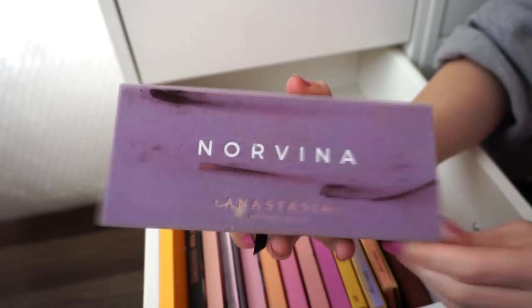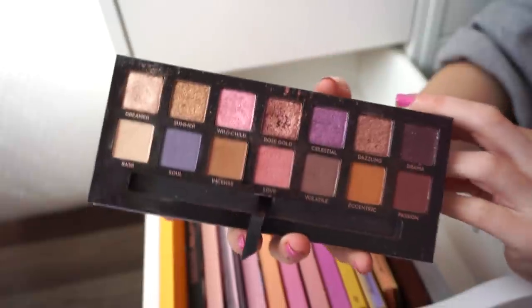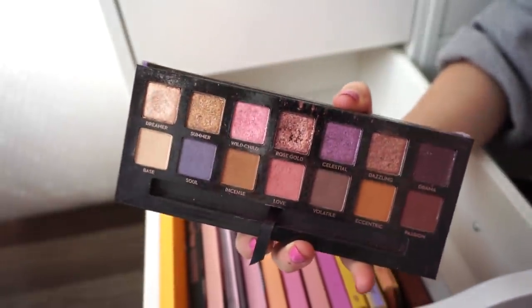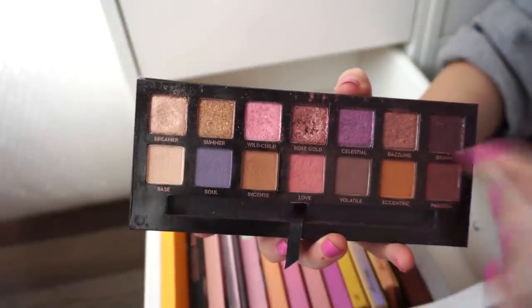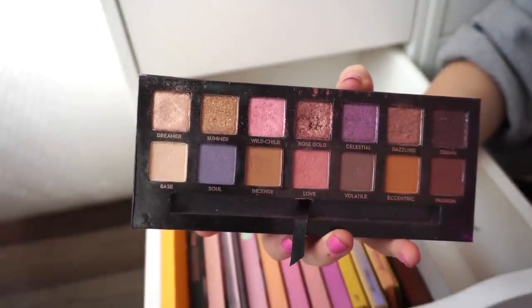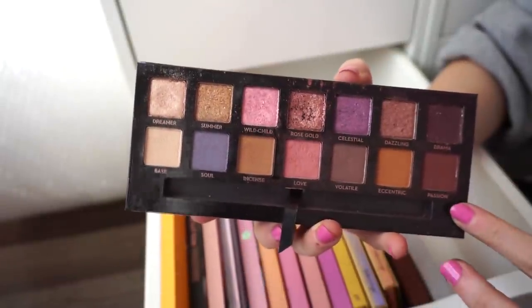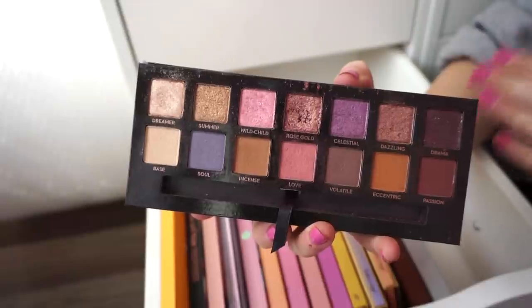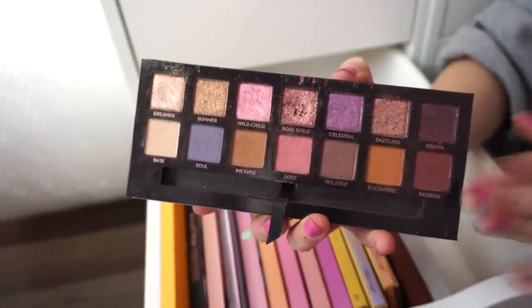This is the Norvina ABH Palette — probably my favorite from the ABH palettes I own. Love the tones in here. It's so pretty. If you're contemplating this one, it's beautiful. The shade Wild Child is gorgeous, Celestial is also one of my favorites. The whole top row is metallics, then a full row of mattes. These complement each other beautifully. Gorgeous for a day-to-day look, but also gorgeous if you want to spice things up. A plus.